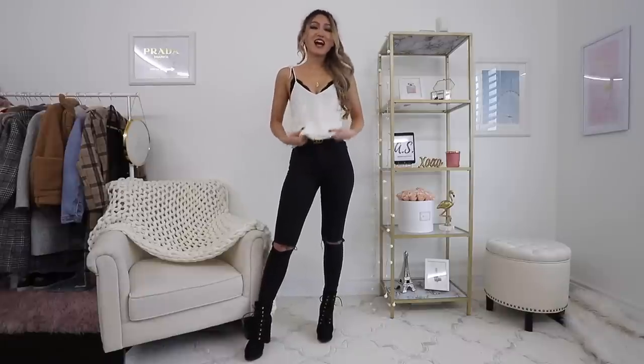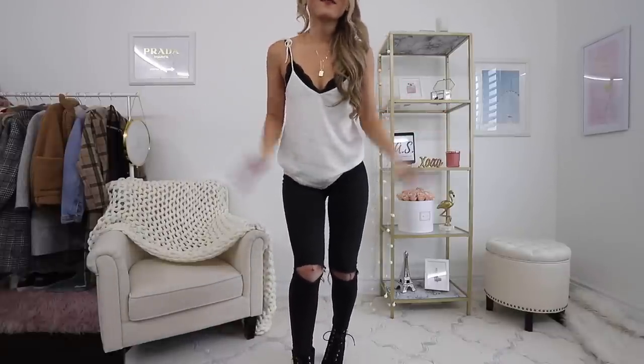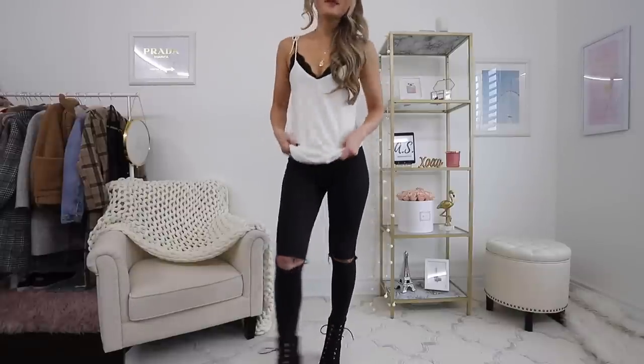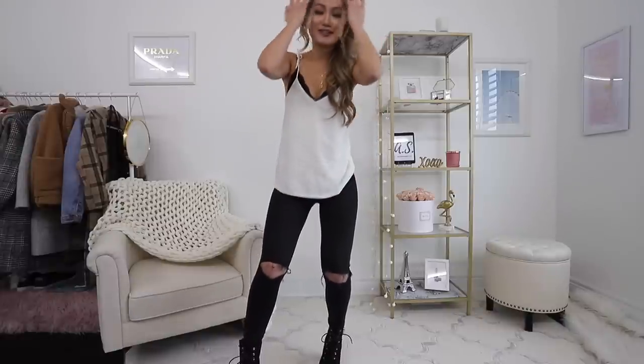Okay guys, so this is my first outfit. I'm wearing a black bralette under — it's just a super basic lacy bralette that you can find anywhere. And I'm pairing it with this top. This is kind of like a chiffon top, double lined. I love it when white tops are double lined because this means that you're not going to see through.